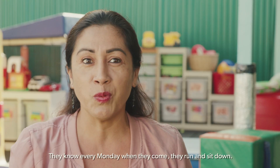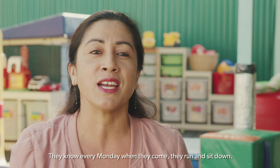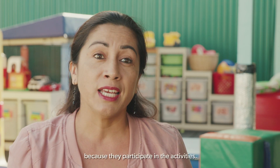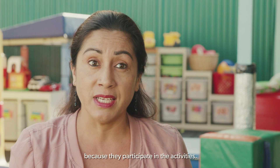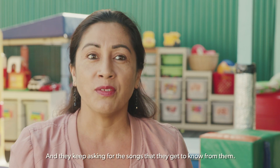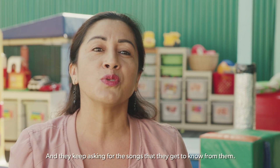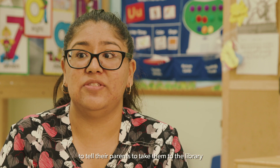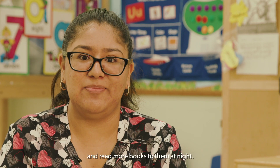They know every Monday when they come, they run and sit down, and I know they love and enjoy it because they participate in the activities and keep asking for the songs that they get to know from them. They like the books and get inspired to tell their parents to take them to the library and read more books to them at night.